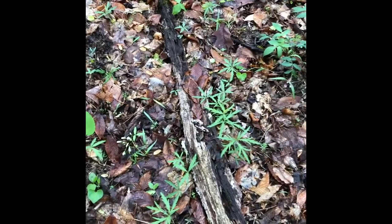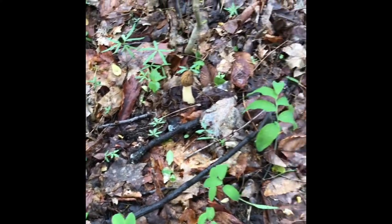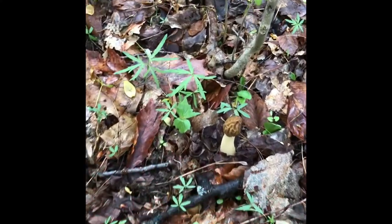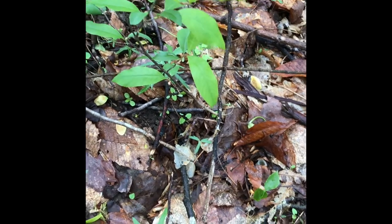There seems to be quite a few of them around here, so I'll just go ahead and keep continuing. Oh, there's one — and there's another one right up above it. Let me get my bag out. There's a few of them here, there's another one. These are the half-free morels. There's another one right here. Oh, there's a big one — right there.